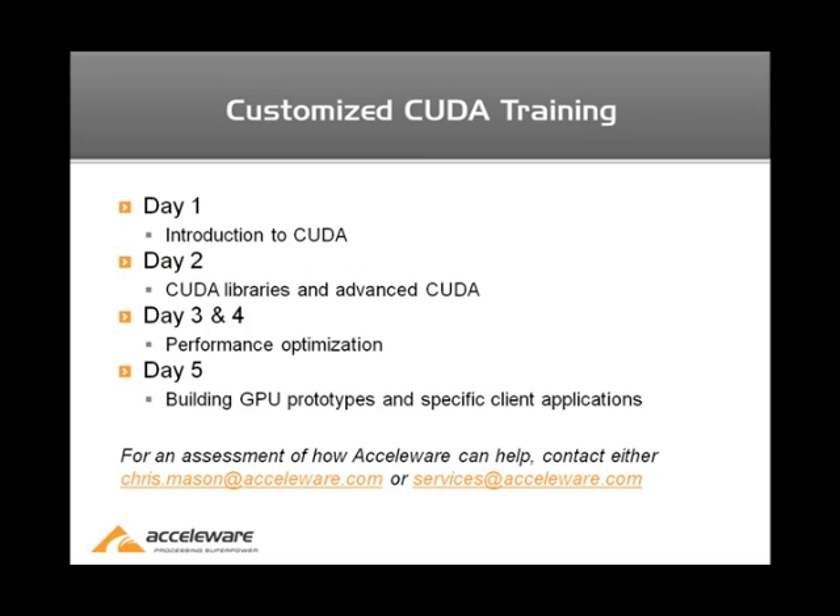The last thing we do is customized CUDA training. This is a five-day course, although it can range from two to five days — we can shorten or lengthen the course as needed. Typically, the first day involves a brief introduction to CUDA or OpenCL. We provide some of the basic architectural features of the language and how you would begin to design in it. The second day focuses more on advanced features and libraries, and days three and four work with performance optimizations, making sure that your application runs as efficiently as possible on the GPU.